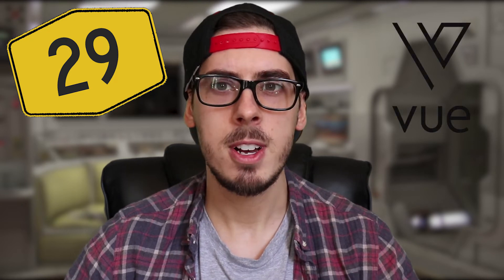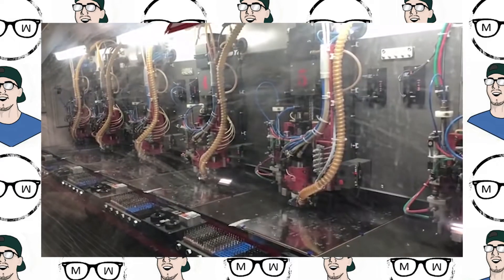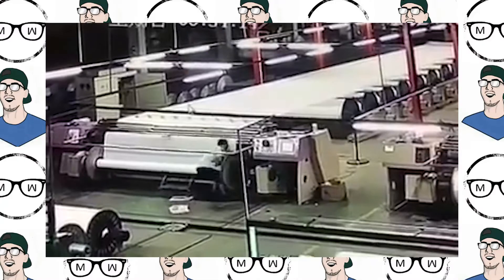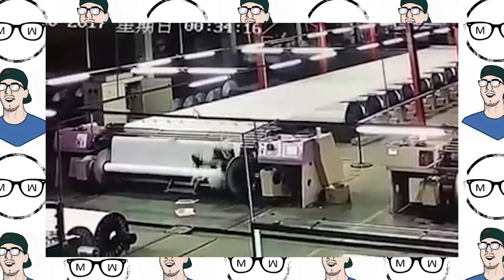Picking up where we left off last month, we were looking at some of the issues they were having with the manufacturing of some of the electronic components. This was either due to the manufacturing process, or hilariously down to staff just forgetting to do stuff with the factories where they're being produced.